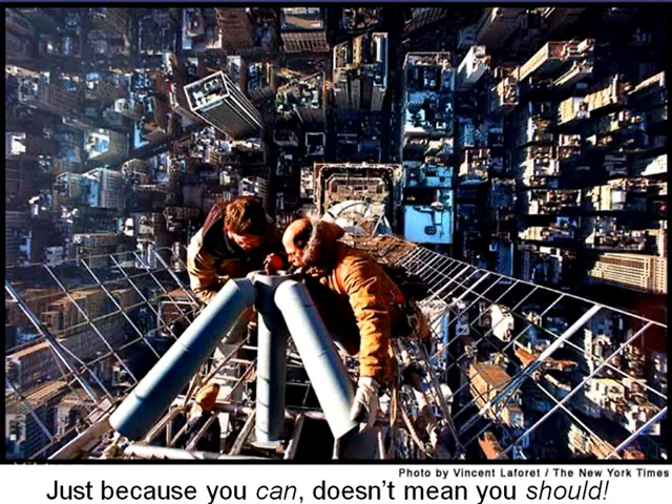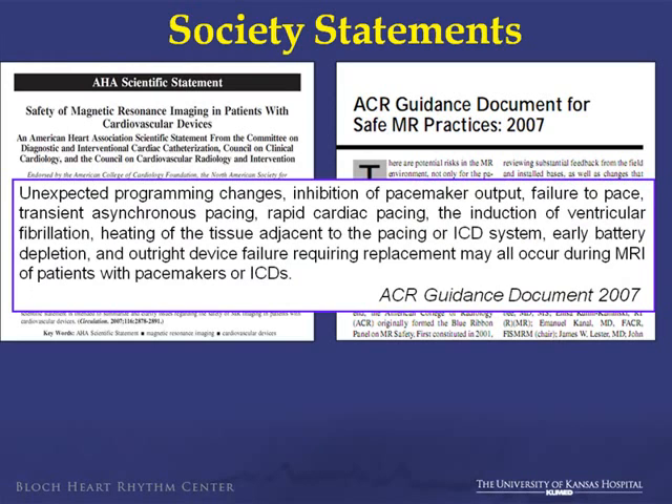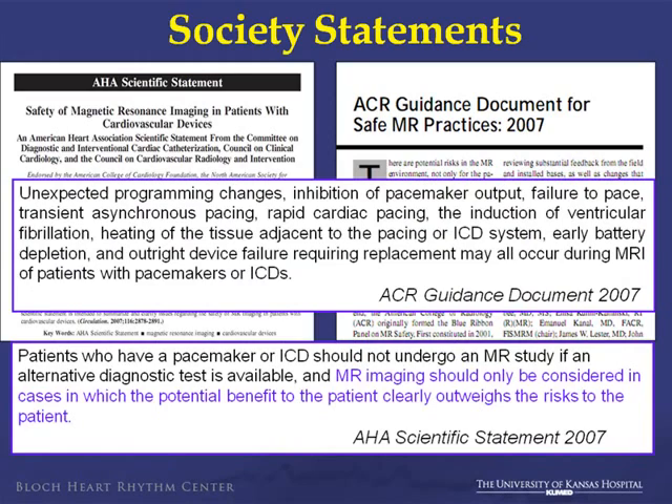Just because you can do it doesn't mean it's the right thing to do. These societal statements again talk about the risk of using standard pacemaker systems in MRI.